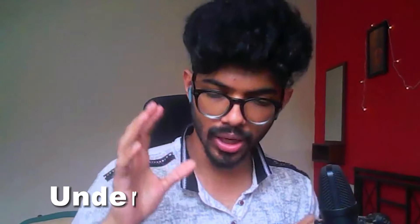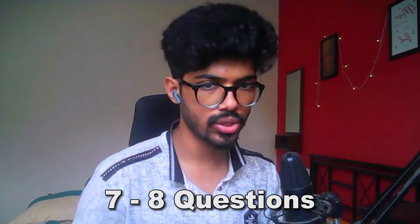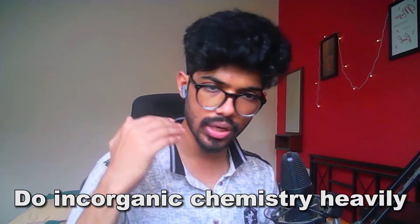For organic chemistry, understand the reactants and reagents, and you directly know the product. You'll have around seven or eight organic chemistry questions. The major portion will be focused on inorganic chemistry — that's the area you want to fully focus your time on, because these are direct theory questions. If you know the answers, you can take them in five seconds, giving you more time for other questions. Do inorganic chemistry heavily — do NCERT, S block, P block, understand the periodic table properly, as a lot of questions come from there.